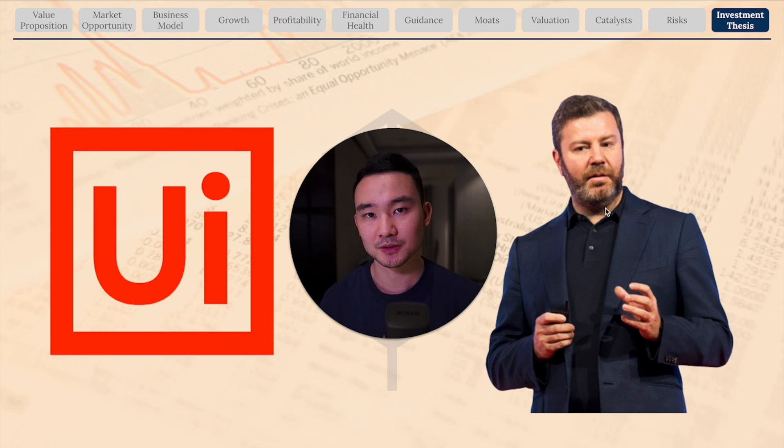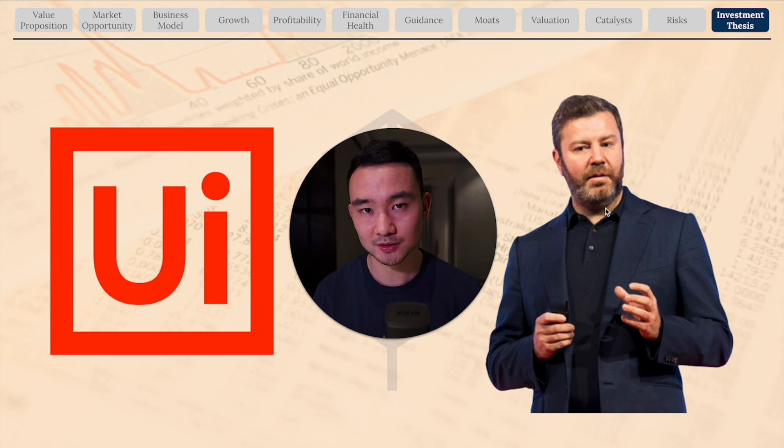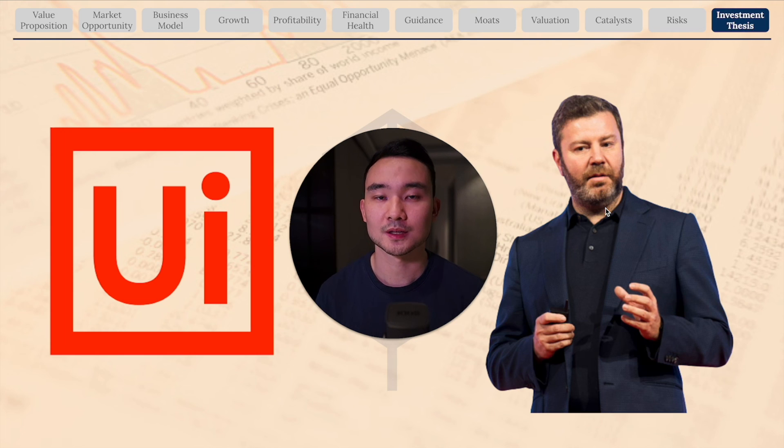In conclusion, UiPath has a strong business model, strong fundamentals, and a long growth runway in the RPA industry. It has strong network effects, technology, and switching cost moats. However, the ongoing war is going to substantially slow down growth in the short run, and there will be some short-term pain for the stock. But I think the 75% sell-off is overdone and it is a good time to start accumulating shares in this high-quality business. For me, I don't have a position just yet, but I'll be looking to start accumulating shares below $15.